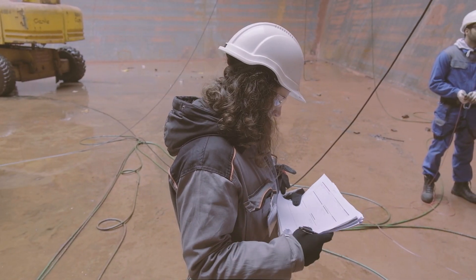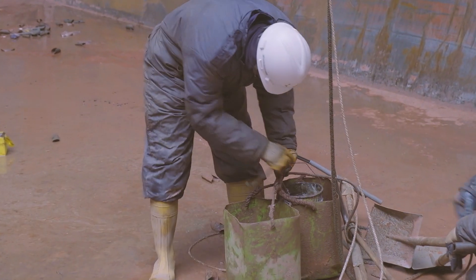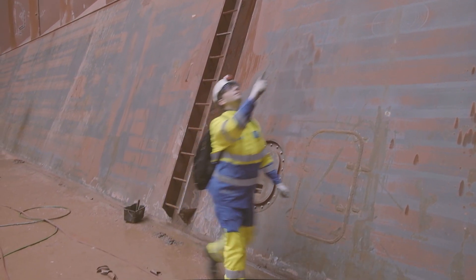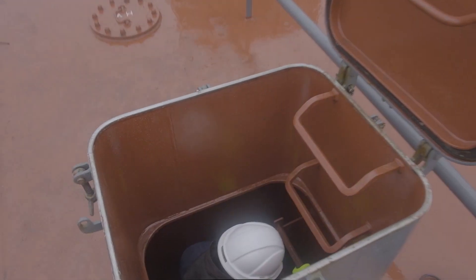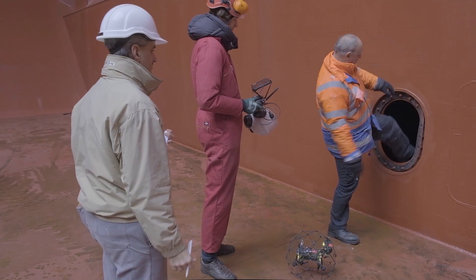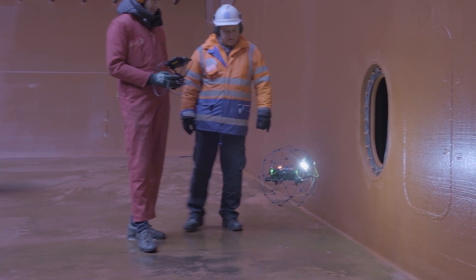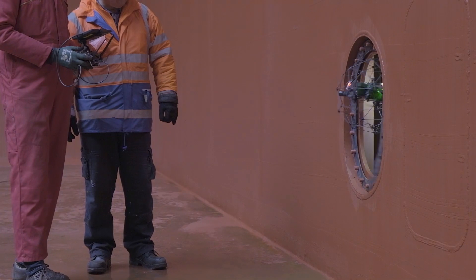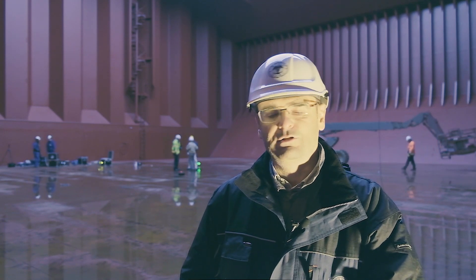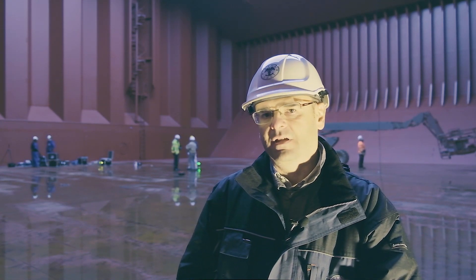The most important challenges we are facing in ship inspection concern first of all safety, because surveyors today have to go to very dangerous places — enclosed spaces, working at heights, and so on. Robots and drones in particular are a big support in trying to improve safety, but also in reducing the costs related to preparation of items to be inspected. When you have to prepare a cargo hold for inspection, you may need scaffolding or a cherry picker or whatever. With a drone all this can be avoided and safety can be highly improved.